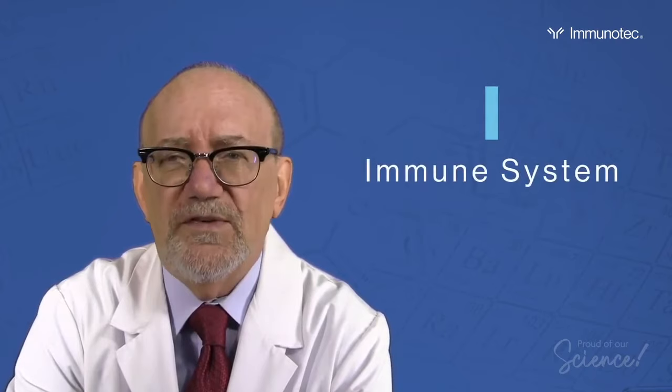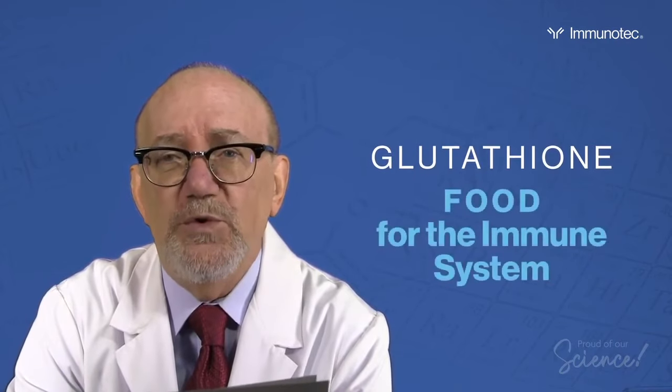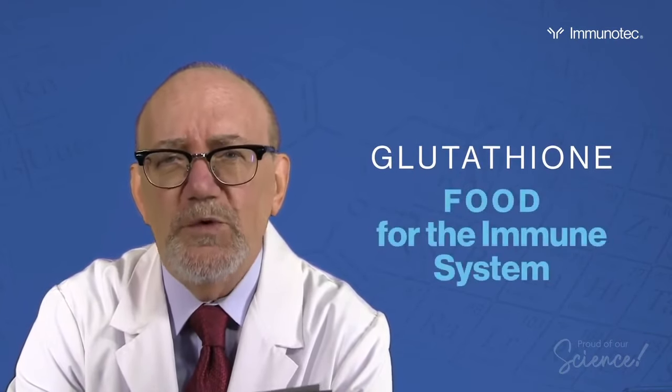In regards to the I — the immune system — the immune system cannot function without the presence of glutathione. Think of glutathione like food or fuel for your immune system.